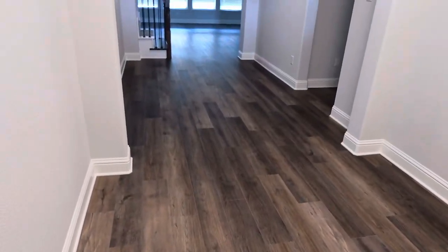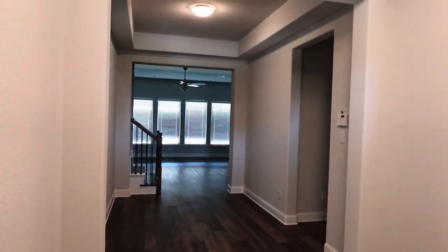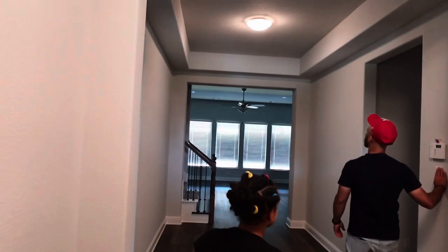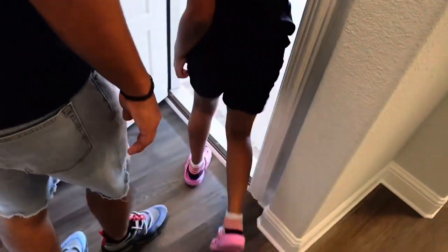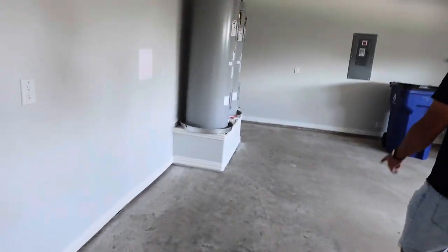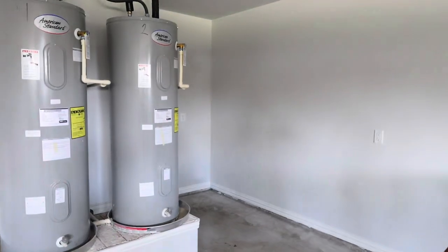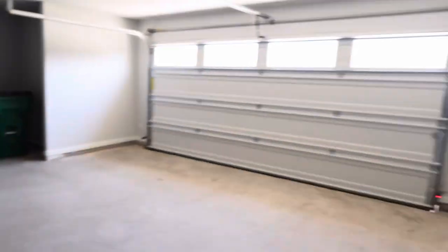This is a house that we have not been able to walk through before because they hadn't installed the smart locks yet — we would have needed a realtor. So this is our first time walking through this one, brand new to us and brand new to y'all. First thing we noticed was the huge foyer area. It smells like fresh paint and new construction. Nice-size garage, and this one's insulated too.